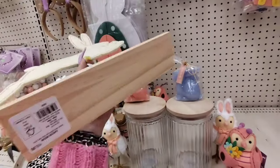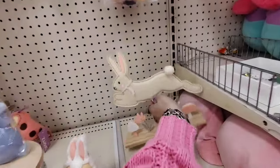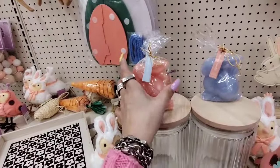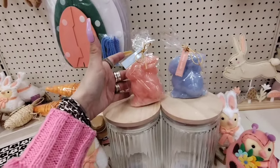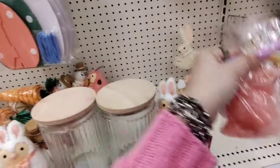I wanted to show you this guy — he's not from the Dollar Spot, but I thought he would look good on these canisters. He is $10, which is way too expensive, so I'm gonna put him back. But these bunny candles are from the Dollar Spot and they're $3. We may be able to get these at Dollar Tree for $1.25. They come in pink and baby blue, so I thought those were cool.